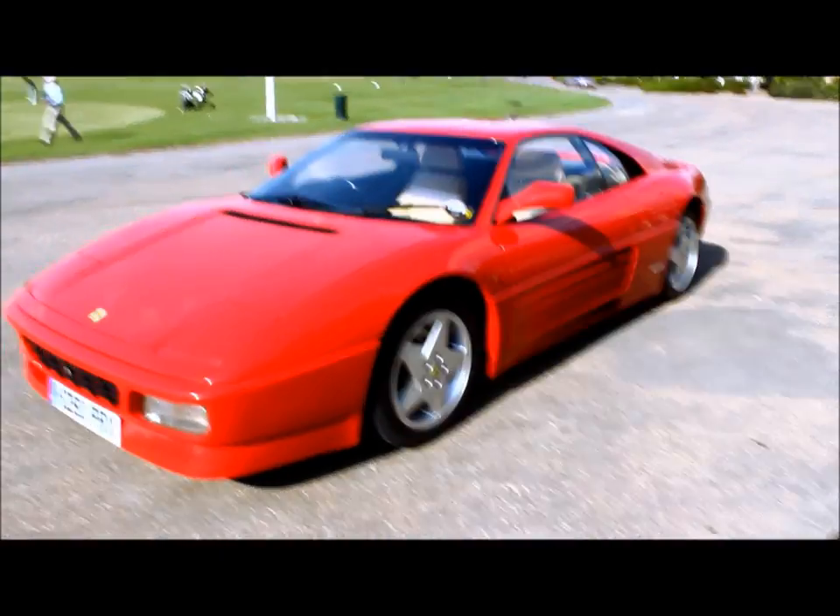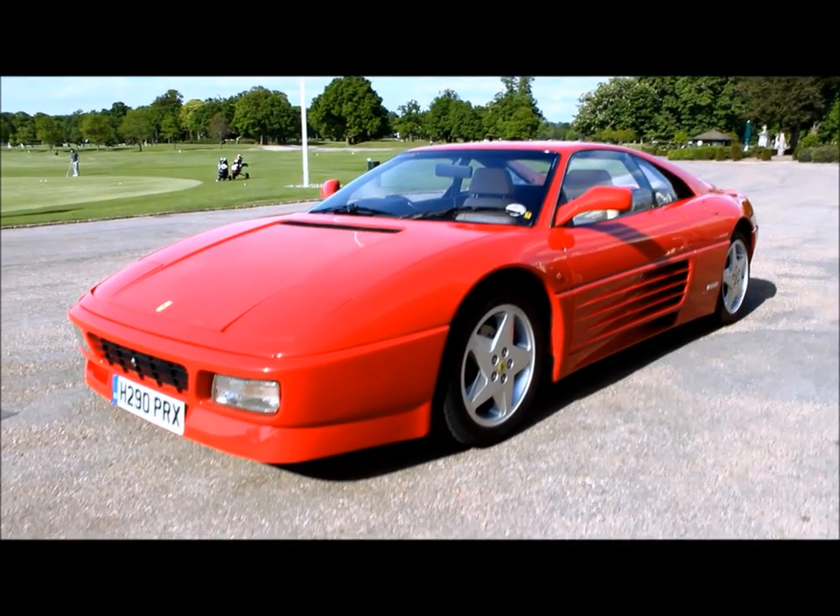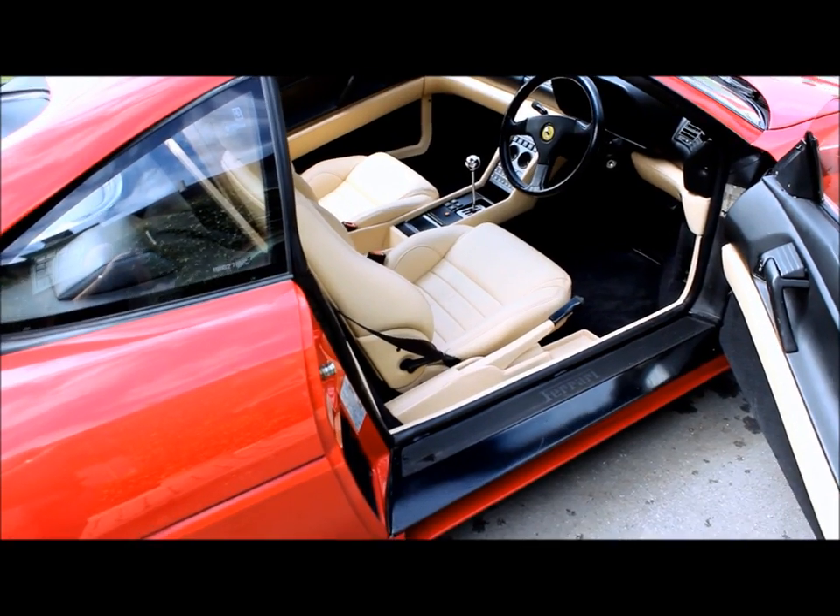At Quick Cars we provide a free HPI report, finance options are available and we welcome part exchanges.